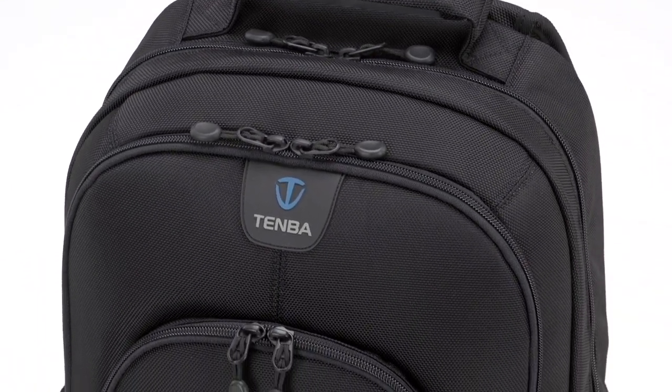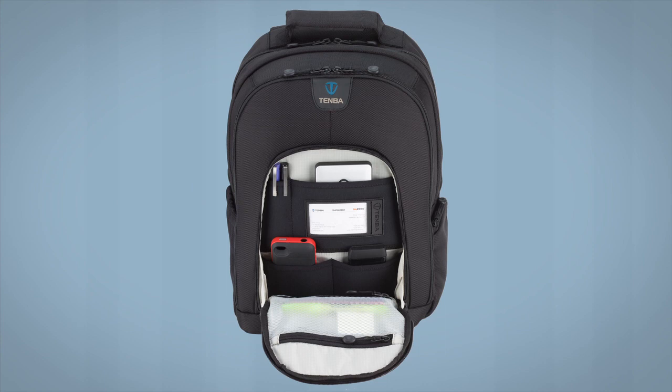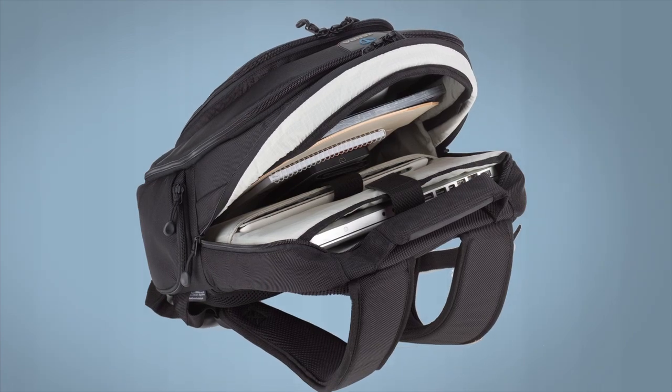The Roadie Executive Backpack was designed with distinctive good looks and road warrior performance to keep you organized without weighing you down. The concept behind the Roadie Executive was to combine the best briefcase features with the comfort and load balancing of a backpack.